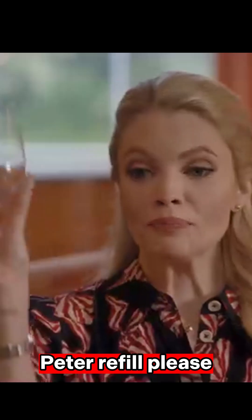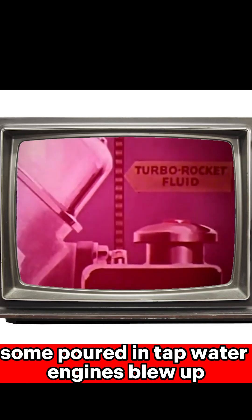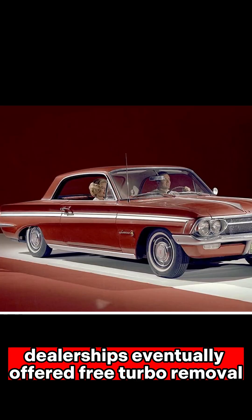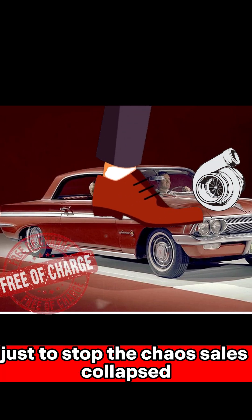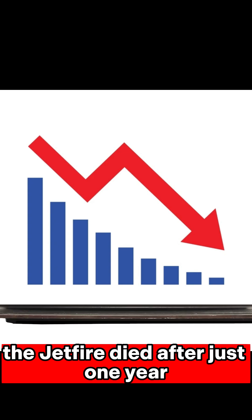You can imagine what happened next. People forgot to refill it. Some poured in tap water. Engines blew up. Customers blamed the car. Dealerships eventually offered free turbo removal just to stop the chaos. Sales collapsed. The Jetfire died after just one year.